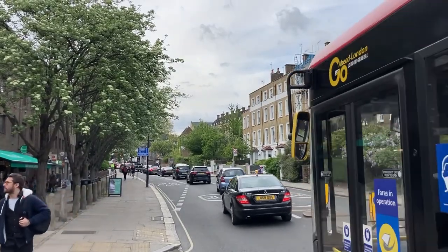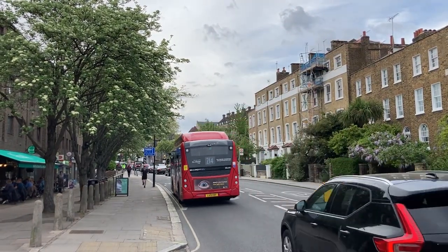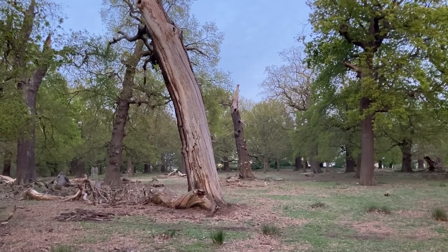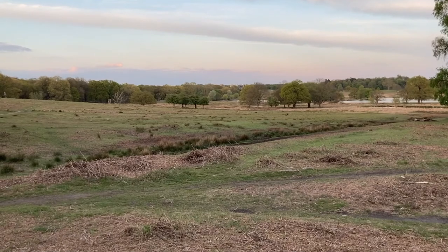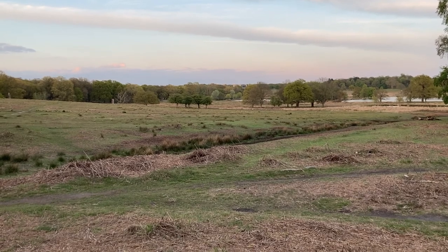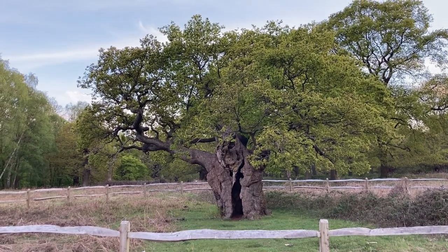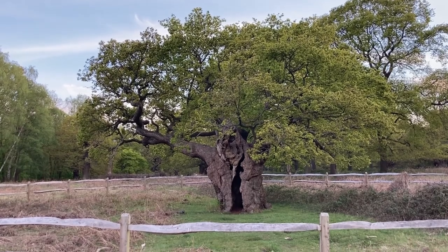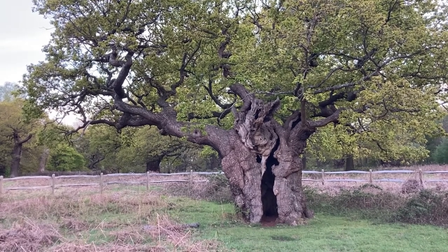One of the most dramatic changes at this time of year comes as London's trees sprout fresh leaves, painting much of the city a vibrant green. London's parks are home to some truly remarkable trees. Richmond Park, in the southwest, is one of the city's largest green spaces, and contains over 130,000 individual trees, many of which are hundreds of years old. This one, the so-called Royal Oak, is around 800 years old, and was already ancient by the 1630s, when Charles I created the park. It's extraordinary to think just how much has changed in London during this magnificent tree's long life.